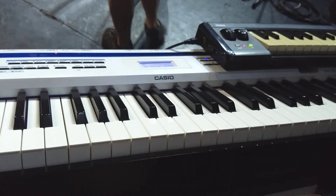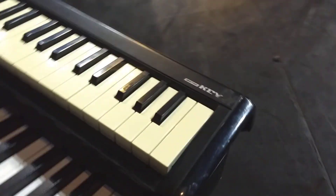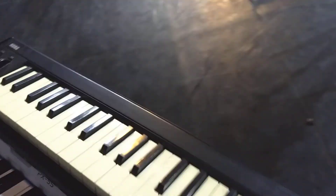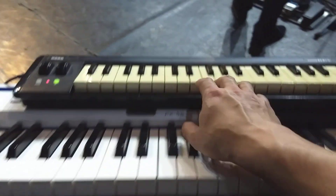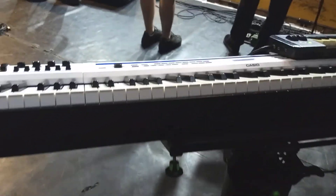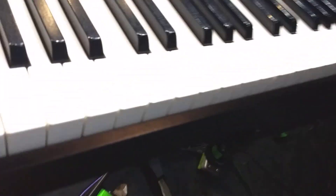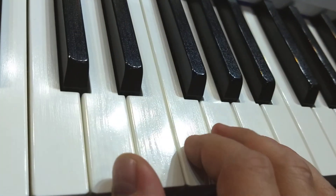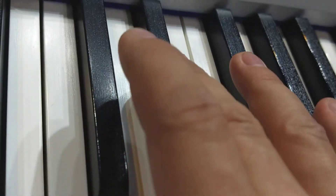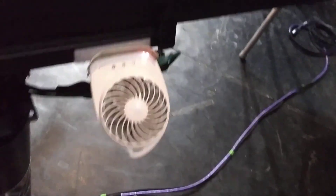I usually always use an 88-key keyboard. For Angra I'm also using another controller — that's a Korg microKEY. The Casio I use for all sounds, and when we are doing the acoustic shows it has an incredible piano sound. Not only the feel of the keys and the mechanics is amazing, but also the texture is really nice — it tries to replicate the feeling of ebony and ivory.